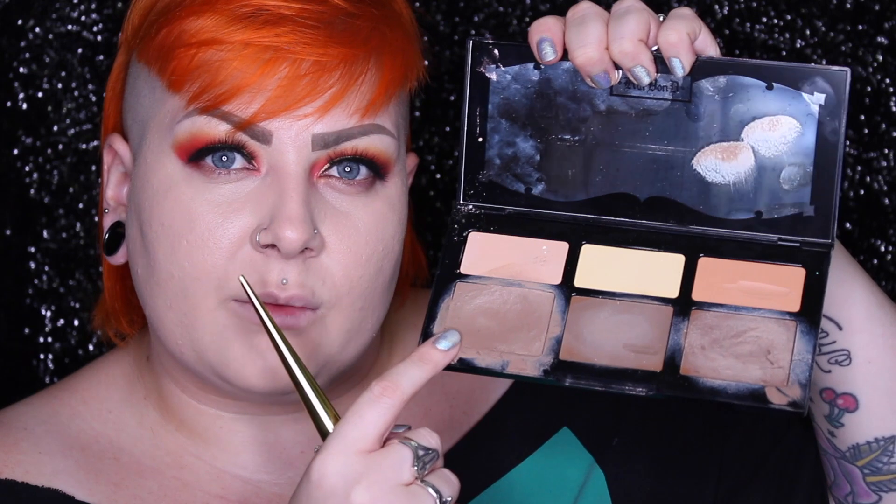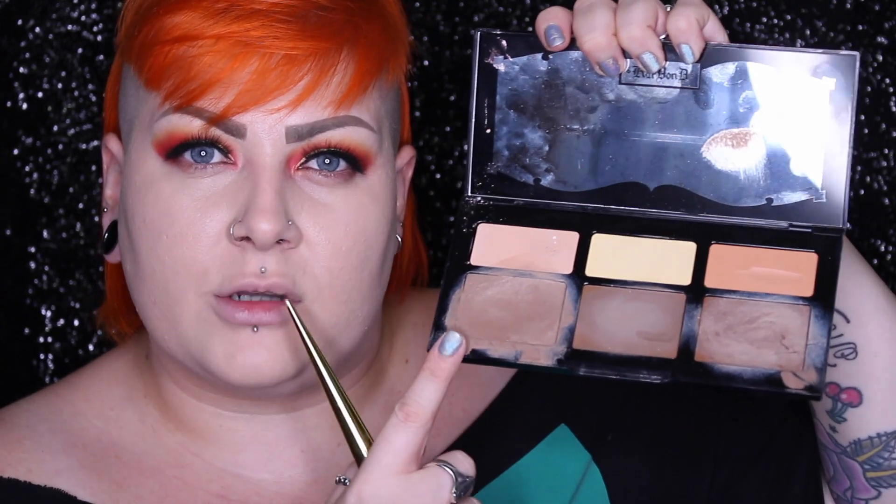With my foundation I'm literally just bouncing it on with a beauty blender. Hopefully there's less background noise today — the noise in my last two videos was from my fridge, which always seems to make noise when I'm filming. For cream contour I go in with a shade from Kat Von D's cream contour palette using the Kat Von D 10th Anniversary brush — not a big stripe, just a little bit. Under my eyes I'm using the Charlotte Tilbury concealer; the first time I used it was in my bougie get ready with me and I've been living for it ever since.